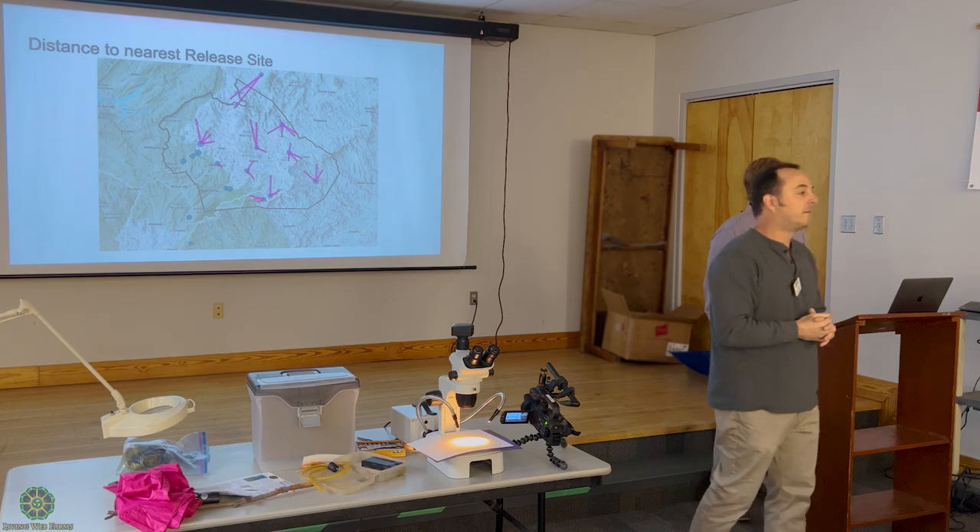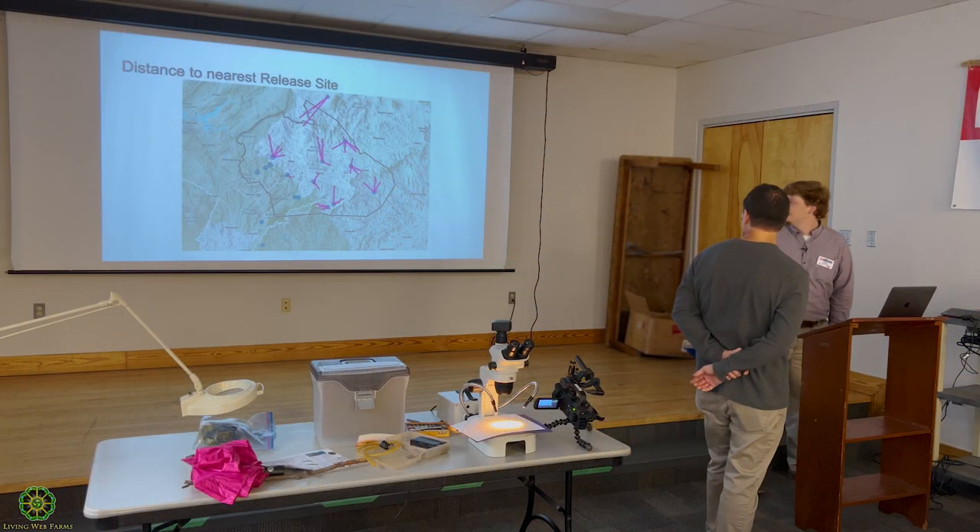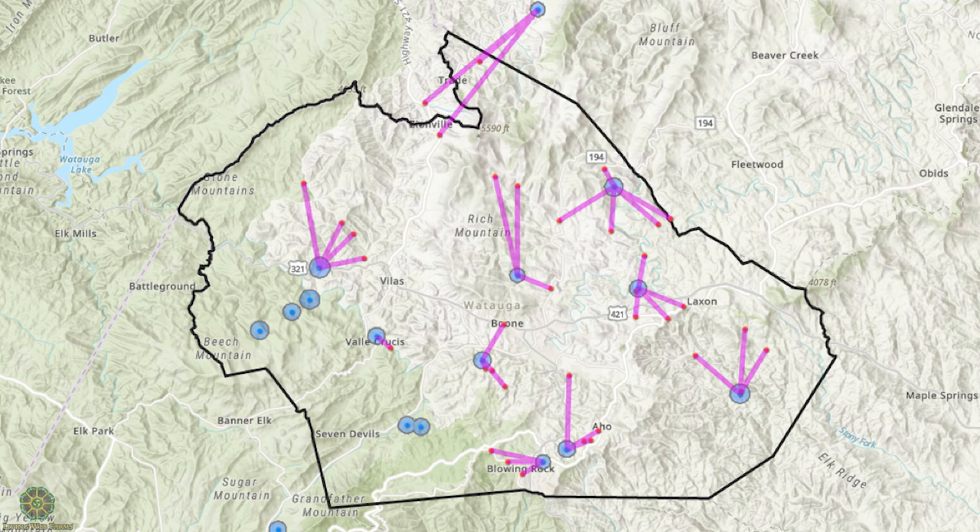Did you stop at the border? I know you've got one place where they released — looks like Ash. Did you go into Ash at all, or Avery? Or was the scope just Watauga? Because it looks like they could easily be across. Absolutely. The county border is of course just a made-up figurative line — it's not like they're going to stop right there. So of course they're going to spread a little bit.